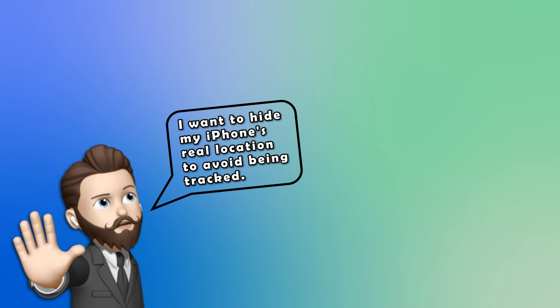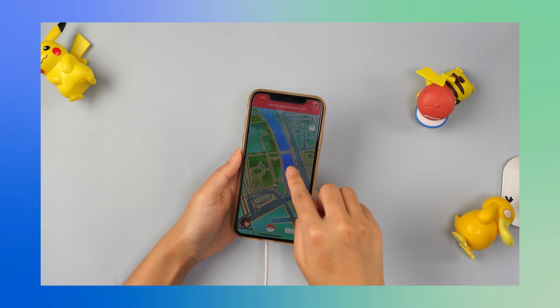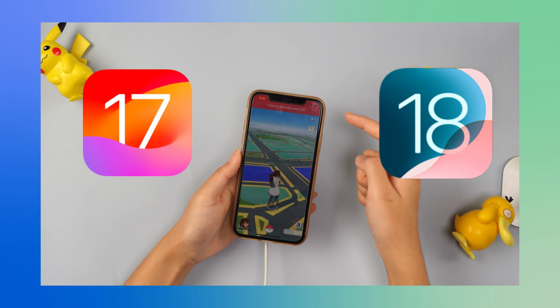I want to hide my iPhone's real location to avoid being tracked. I want more freedom to enjoy location-based games. You might have location-changing issues on iPhone, especially after the iOS 18 update. Don't worry, we have ways to safely spoof your iPhone's location.